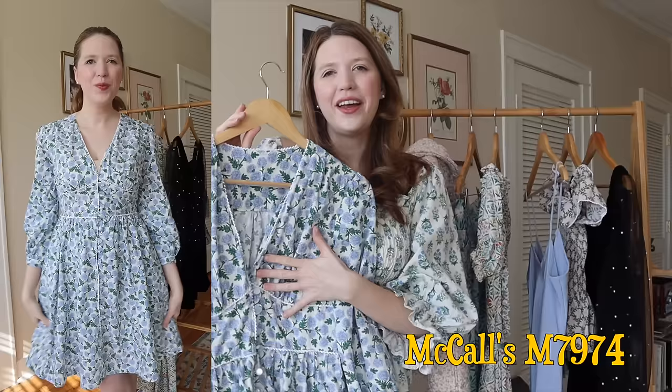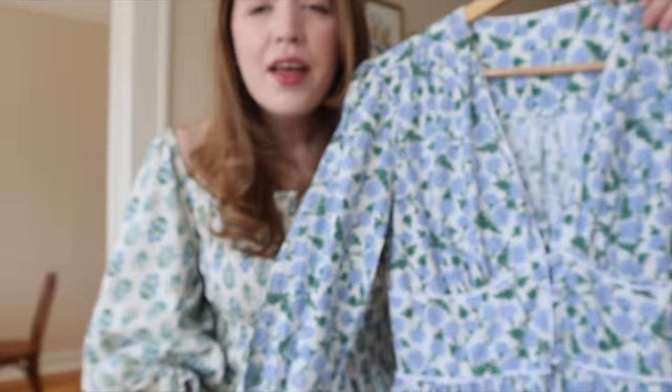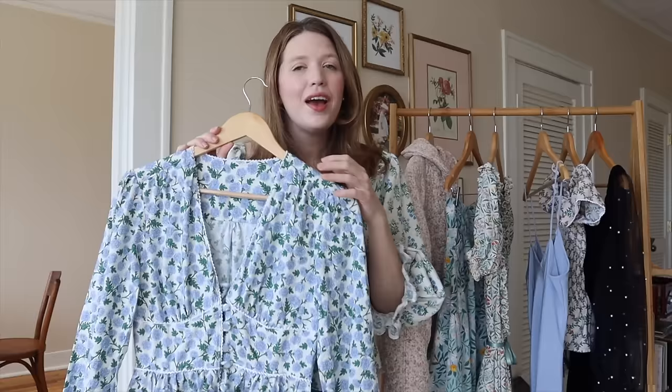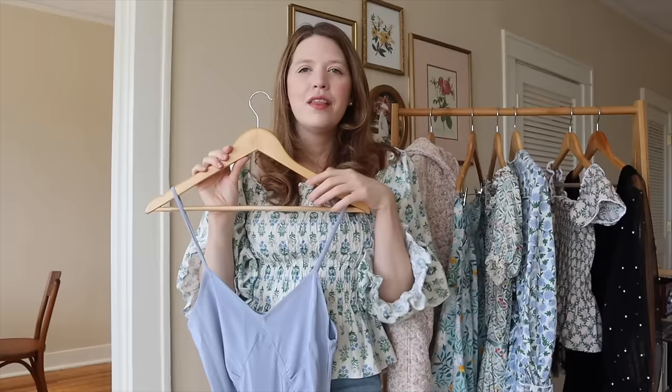Next up we have one of my favorite dresses, and I think a lot of you really liked this one too. It's made from a McCall's pattern — I'll put the pattern number on screen — using a lovely Rifle Paper Company cotton that they also sent to me. I added crocheted lace trim on a lot of the seams, the cuffs as well. It's just a really beautiful classic dress with pockets. I took it on a couple of trips, including Palm Beach, where it was one of my favorite outfits.